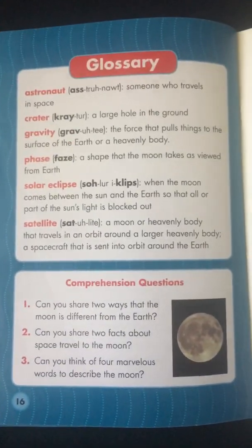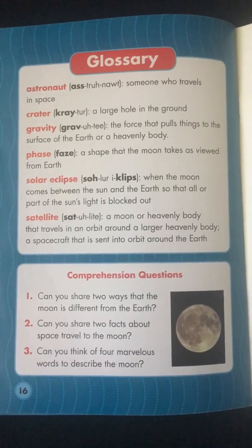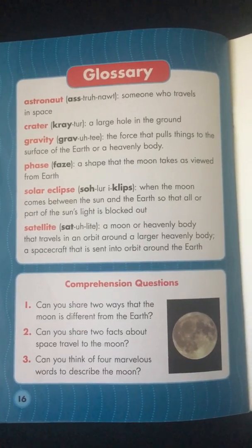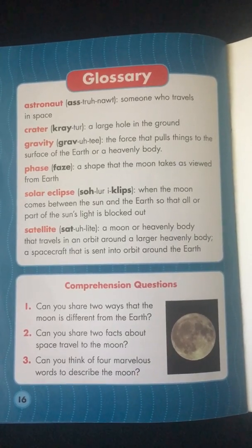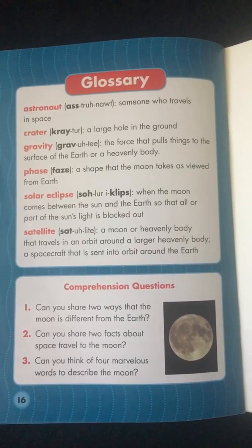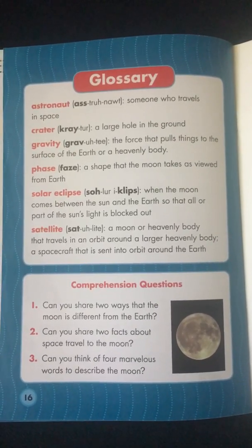Glossary: Astronaut, Crater, Gravity, Phase, Solar Eclipse, Satellite. Comprehension Questions: 1. Can you share two ways that the Moon is different from the Earth? 2. Can you share two facts about space travel to the Moon? 3. Can you think of four marvelous words to describe the Moon?